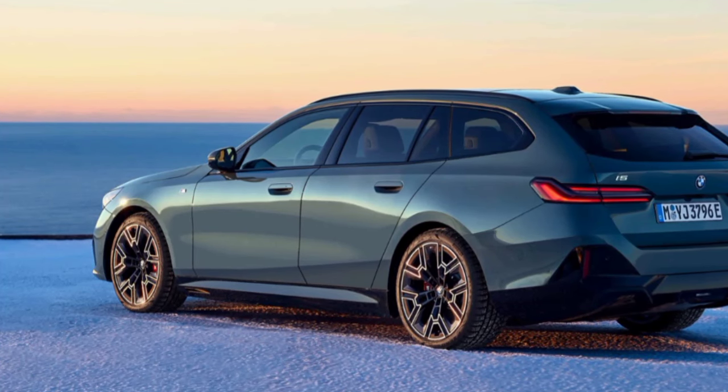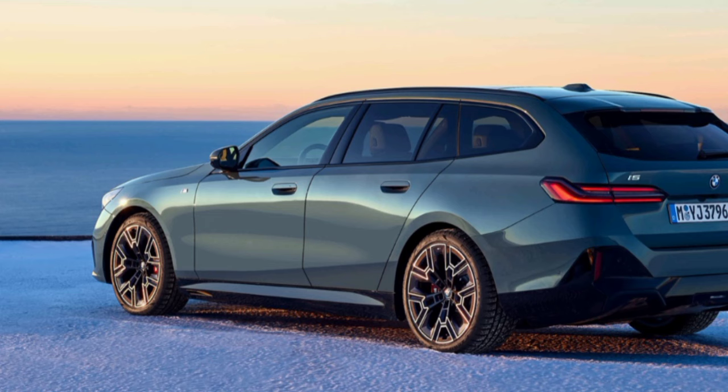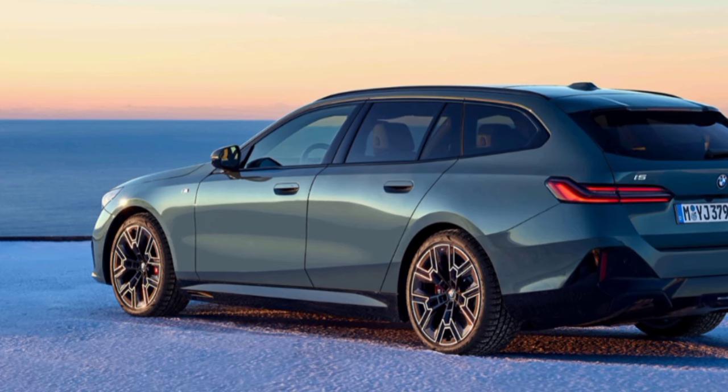After many anticipations, BMW has unveiled the station wagon version of the 5 Series in North America, which bears the name BMW i5 Touring.